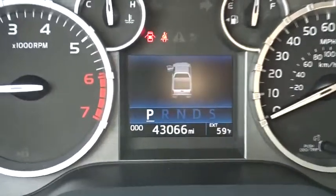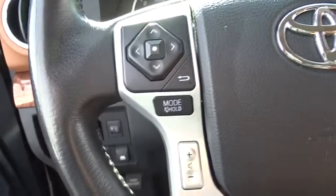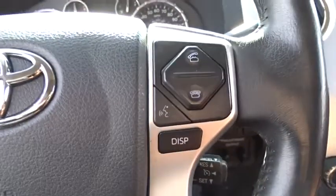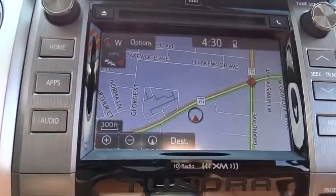Here are some of this vehicle's great options: power passenger seat, backup camera, navigation system, traction control, stability control, steering wheel audio controls, keyless entry, anti-lock braking system, and tow hitch.